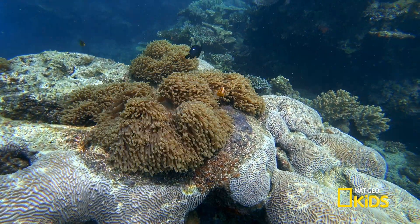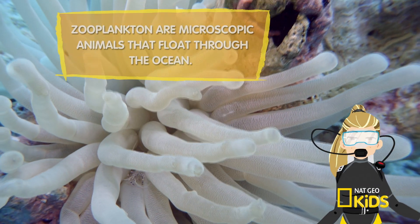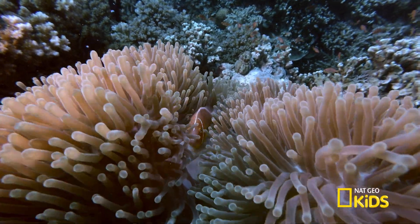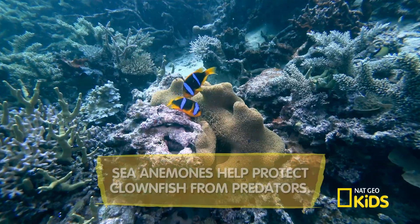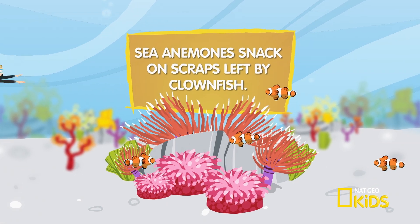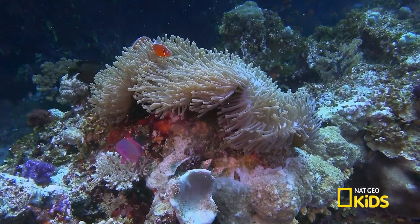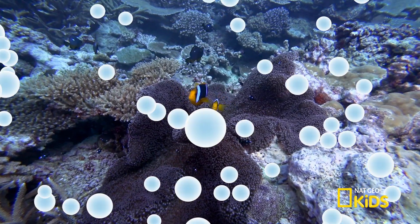Sea anemones can be found in warmer tropical and coastal waters, where they feed on zooplankton, shrimp, crustaceans, and fish. There's one fish that's not on the menu: clownfish have mucus-layered skin which is immune to the anemone's sting. Together, this mismatched pair can share food and safety. There are more than 1,000 sea anemone species in the world's oceans in a variety of beautiful colors, and some can live 50 years or more.